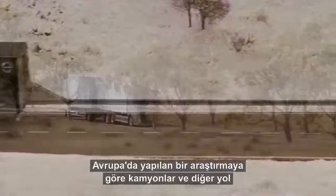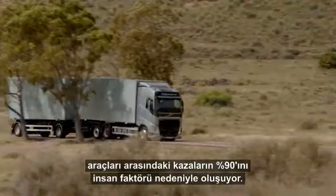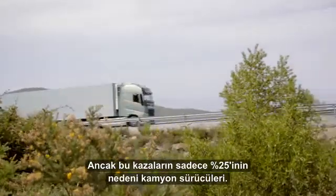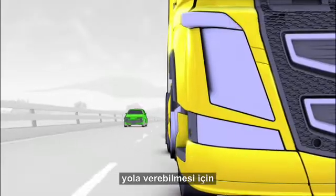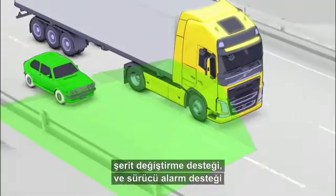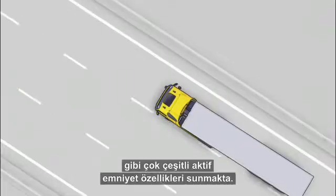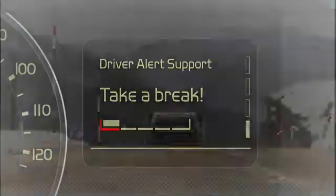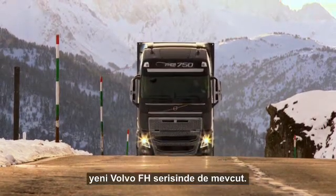A European study shows that over 90% of all accidents between trucks and other road users are due to the human factor, but only 25% of these are caused by the truck driver. That's why Volvo Trucks already offers its customers a huge range of active safety features, like lane changing support and driver alert support, which ensures that the driver's attention stays on the road. To prevent accidents, all these features are also available in the new Volvo FH series.